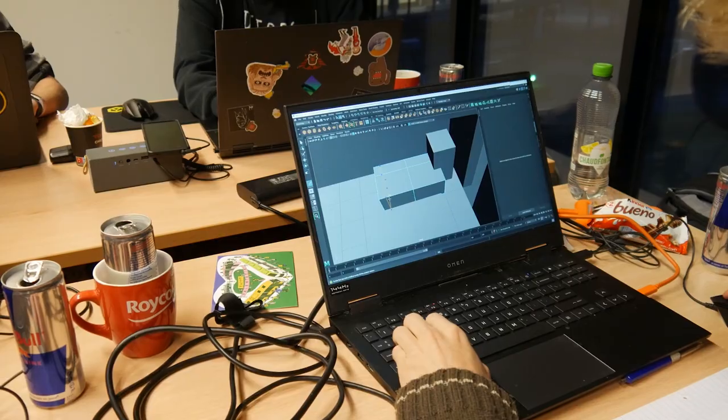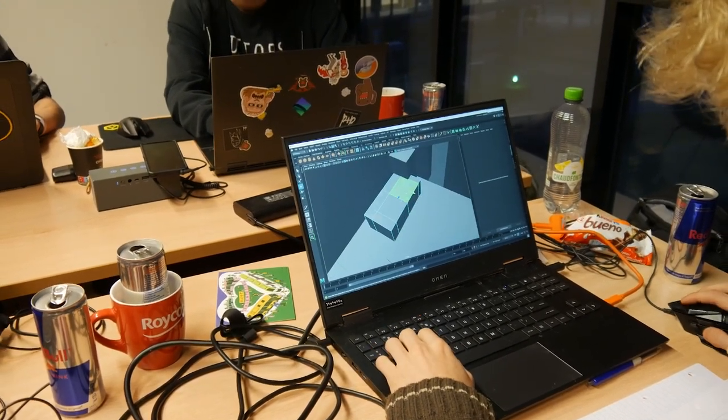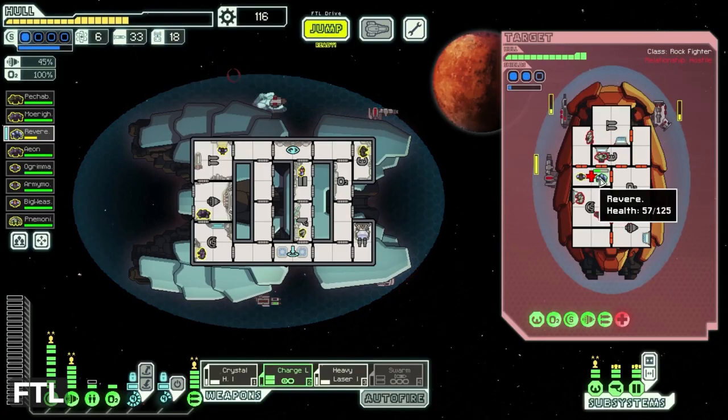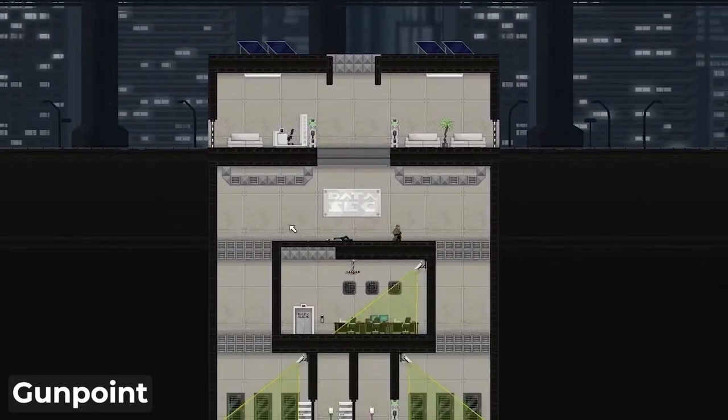Hey everyone, Marnix here. Now when making games we've always said that the hardware doesn't really matter. As long as you have something that runs Unity or whatever engine you're using, maybe it'll run a bit slow but you can always make a good game out of it. That doesn't mean that good hardware isn't good to have in general, as it will make your life a lot easier, and at home I have quite a good setup.